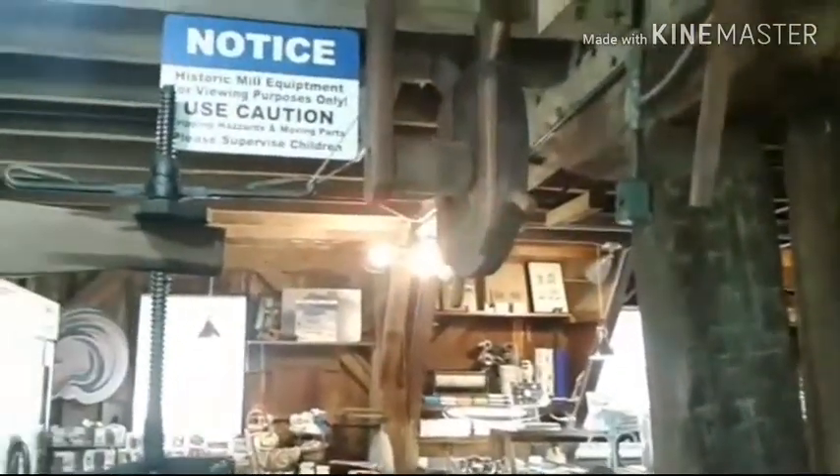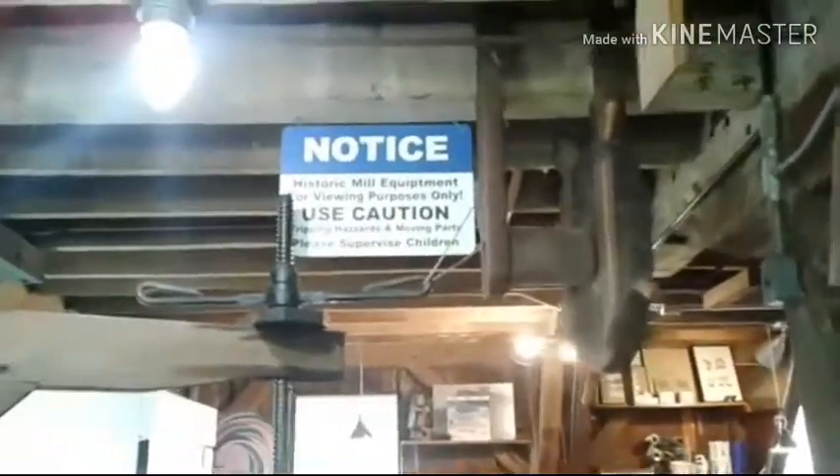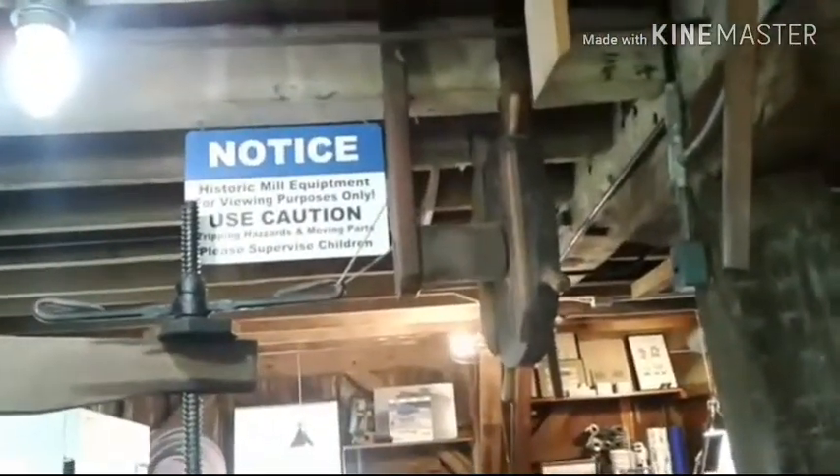It was like they did the ventilators — Hecien Devon Museum. Historic mill equipment for viewing purposes only — use caution and tripping hazards.